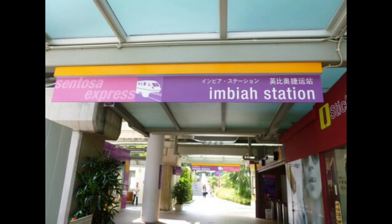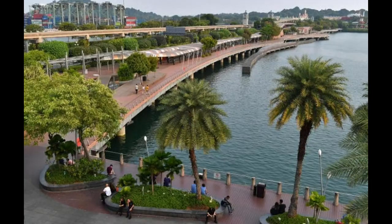The cost for a Sentosa Express ticket varies depending on the entry point, but it's typically around SGD 4 to SGD 5 per person for a round trip. If you prefer a more leisurely approach, you can walk to Sentosa via the Sentosa Boardwalk from Vivo City. The boardwalk offers a pleasant stroll with views of the harbor and takes around 15 to 20 minutes to reach Sentosa.